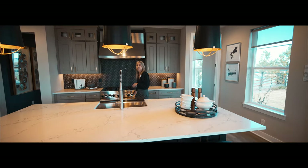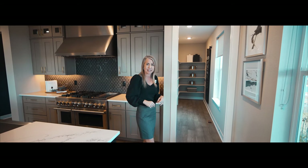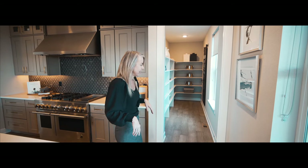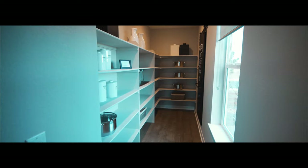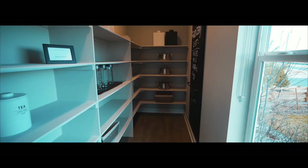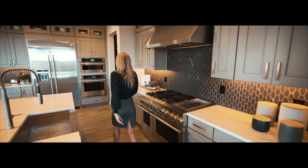They put in some really nice appliances in the model, and you're going to have lots of options for appliances and how much you want to spend — or maybe you want to go all out because you love to cook. This pantry is amazing — absolutely love it. Your pantry even has a window in here, plus plenty of space for those Costco runs where you go a little bit crazy.